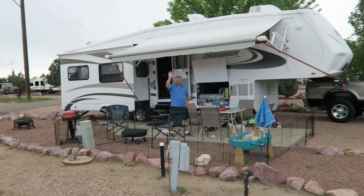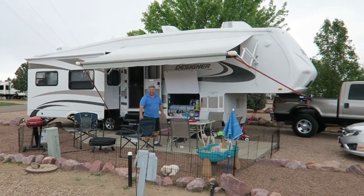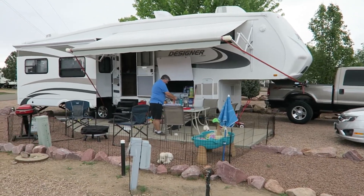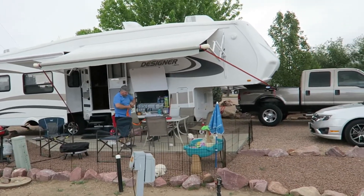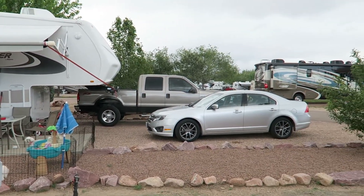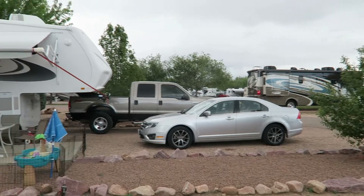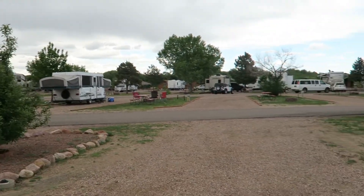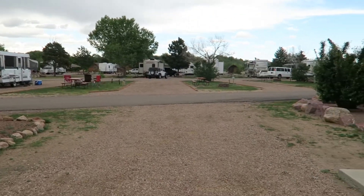It's kind of a ways out here — not right in the heart of Colorado Springs. Garden of the Gods campground is not too far from Garden of the Gods, and it's not quite as nice, though, we don't think. The cable comes in really good here, and there are some other aspects that we really like that I'll show you in just a minute.